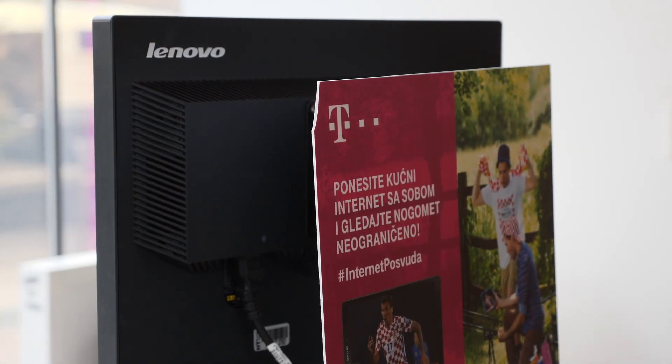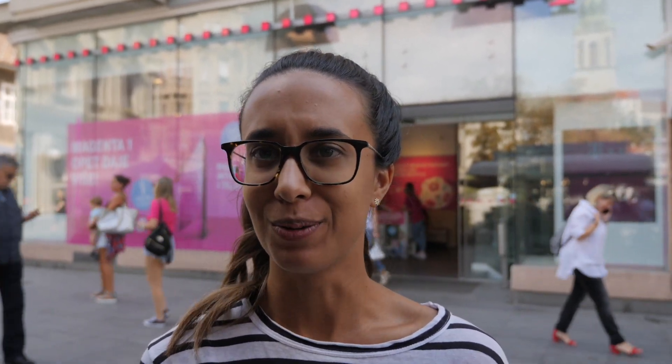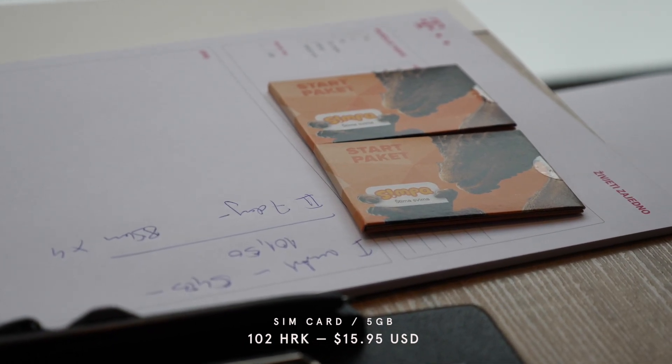We got our phone plans sorted — we got 5 gigs of data each. I'll put the cost on screen. It was really easy and the staff were really nice and friendly; it only took about five or ten minutes. There was also a weekly rate available and they talked us through all the options. Now that we're all sorted, we're going to go grab some lunch.